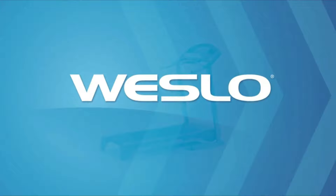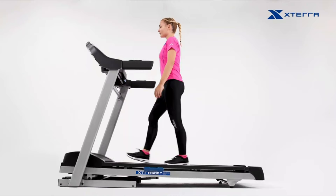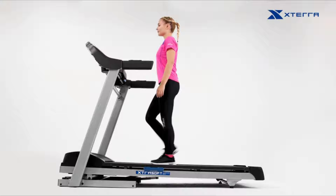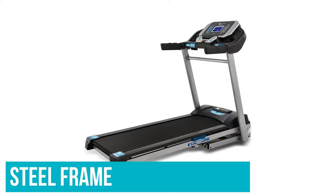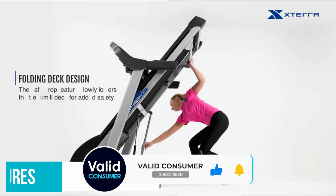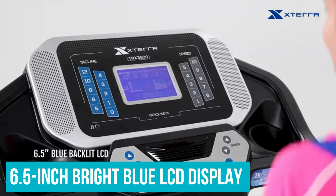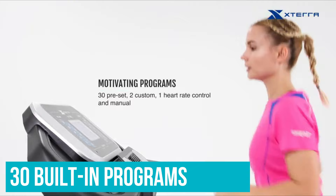Number 4: XTERRA Fitness TRX 3500 Folding Treadmill. The XTERRA TRX 3500 is a great option if you're looking for a more affordable treadmill and you're tight on space. It's built with a durable steel frame, has a max speed of 12mph and max incline of 12%. The motor is quiet and it's foldable so it can be easily stored in an upright position. The treadmill also has lift assist and safe drop features, built-in wheels for easy transport, and a 6.5 inch bright blue LCD display that comes with 30 built-in programs. It also has Bluetooth capabilities to connect to third-party apps.